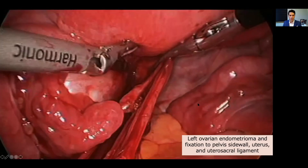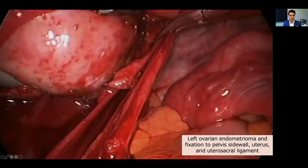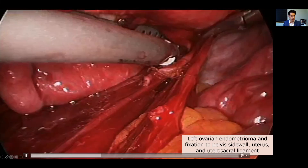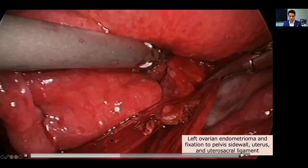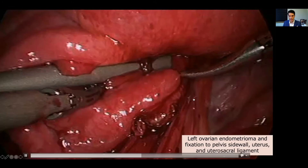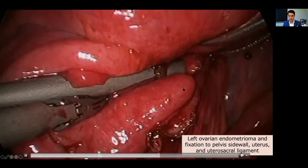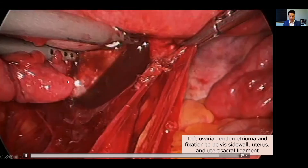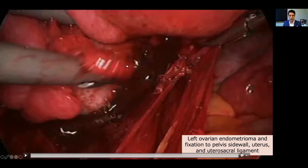In this video we have again a very densely adherent left ovary which is just underneath our instruments. Here is our fallopian tube. We've already opened the peritoneum slightly, and our goal here is to mobilize this ovary, which in this case does also have an endometrioma — you'll see rupture of the fluid just there. This ovary is very close in proximity to our ureter and in order to safely excise the endometriosis and the endometrioma, we need to move it away from the ureter.